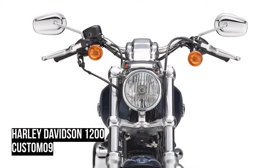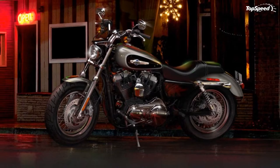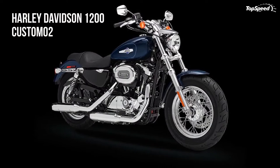The Evolution engine, known in certain crowds as the Blockhead, was first bolted to the frame of a Harley Davidson motorcycle back in 1984. Born from legendary Shovelhead and Ironhead engines, the Evolution engine broke new ground in displacement innovation while maintaining the hunger for power, durability, and proven reliability that the Motor Company was built on.